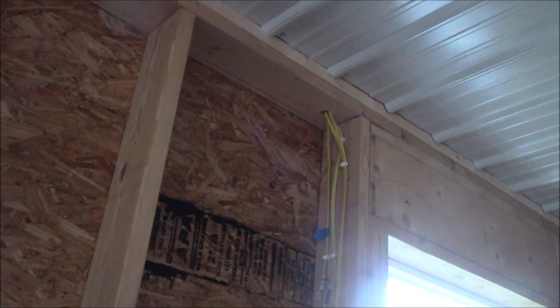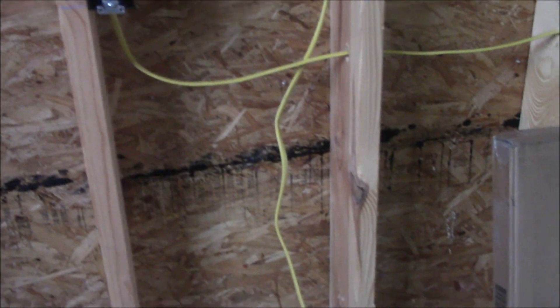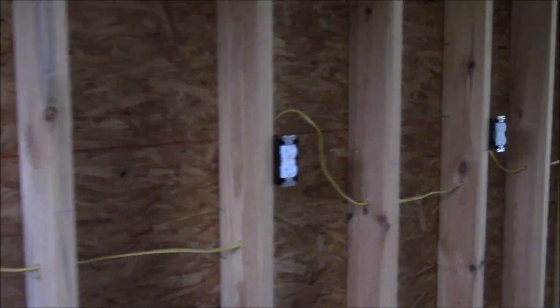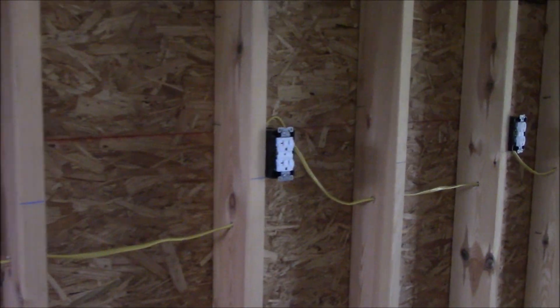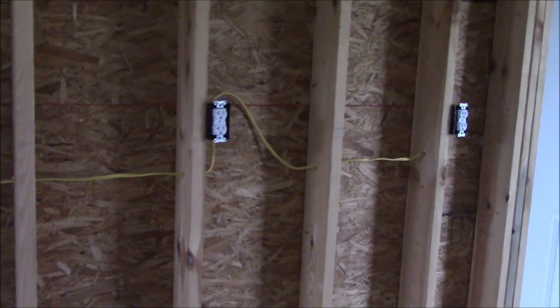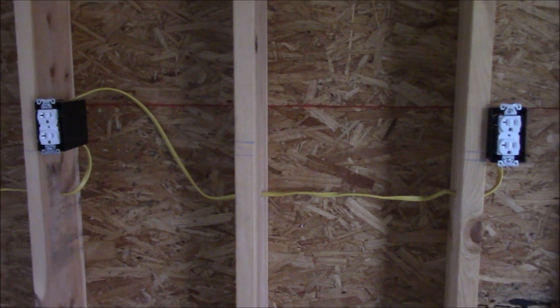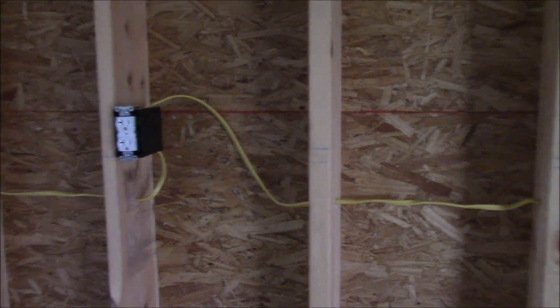That wire goes up through the ceiling. I think there's another one over here that does too — yeah, that one goes up through the ceiling too. It's an awful lot of really complicated, meticulous work, and I'm not going to pretend to be able to understand all of it. I've never wired anything before, but I do tend to like to come out and get nosy and see what they're doing.